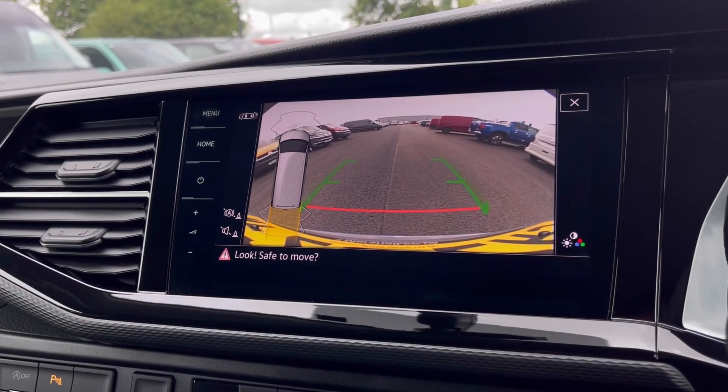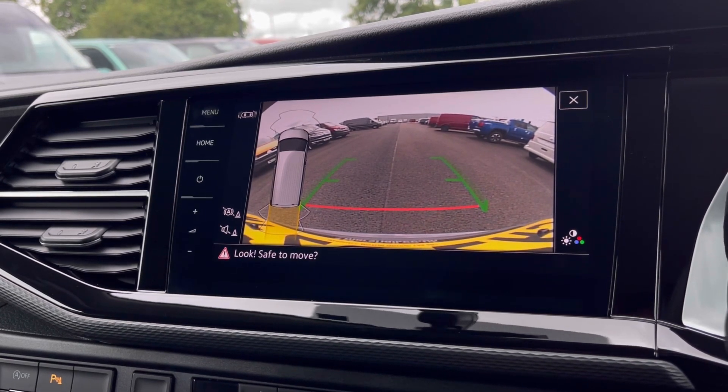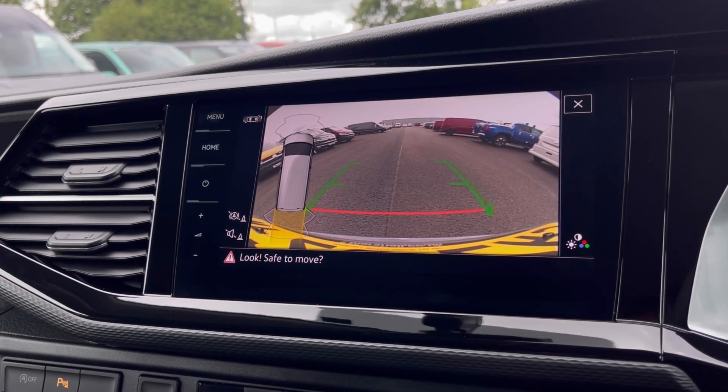With this stunning van you also get Park Pilot, offering you confidence when driving in tight spaces. The front and rear sensors along with the rear-view camera ensure safety especially when manoeuvring out of busy places like shopping centres where parking can be really tight.